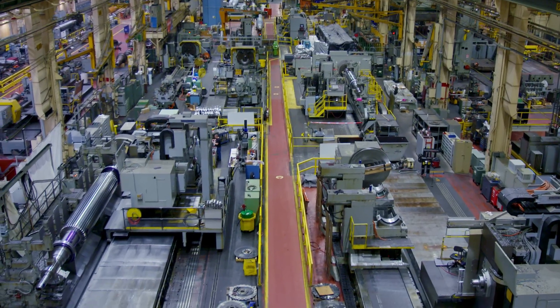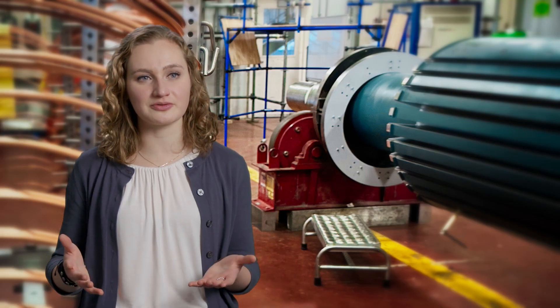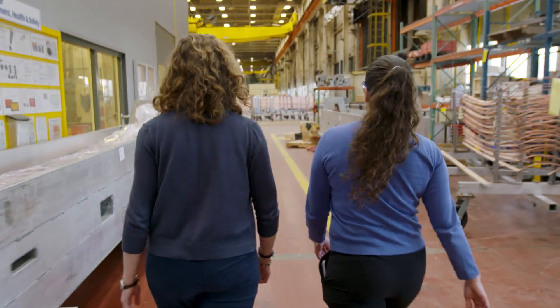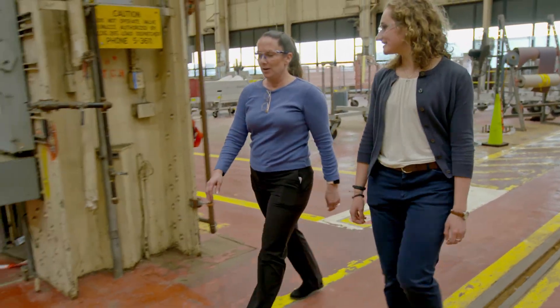These shops are well-equipped to be able to deal with customer requests. So anything that a customer needs — a rewind, a rings-off inspection, any investigation that they would like — we as GE are able to handle that. And looking towards the future, as we continue to anticipate the increase in volume, we're also looking at potentially expanding some of our volume capability and capacity in the shops as well.